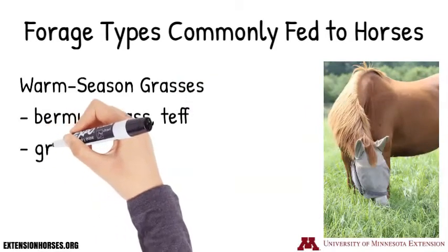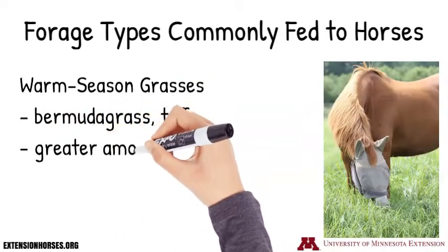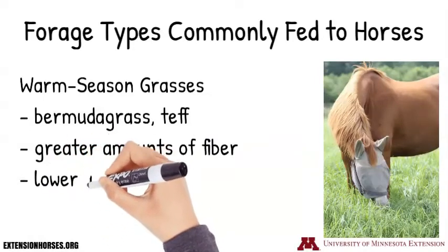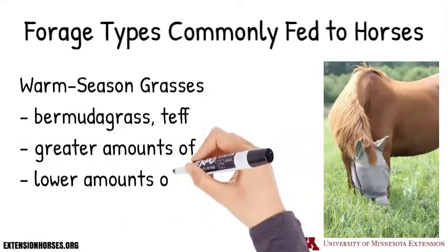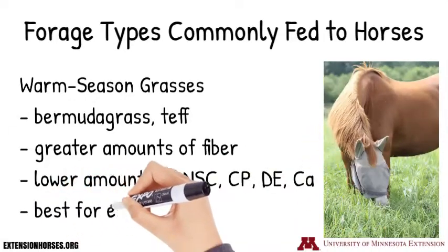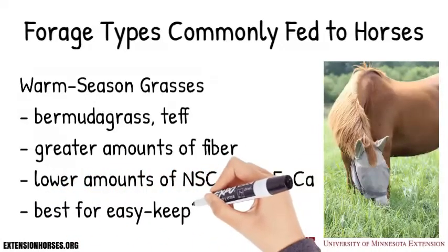These grasses tend to have greater amounts of fiber and lower amounts of non-structural carbohydrates, crude protein, digestible energy, and calcium. They tend to be best suited for easy keeping horses.